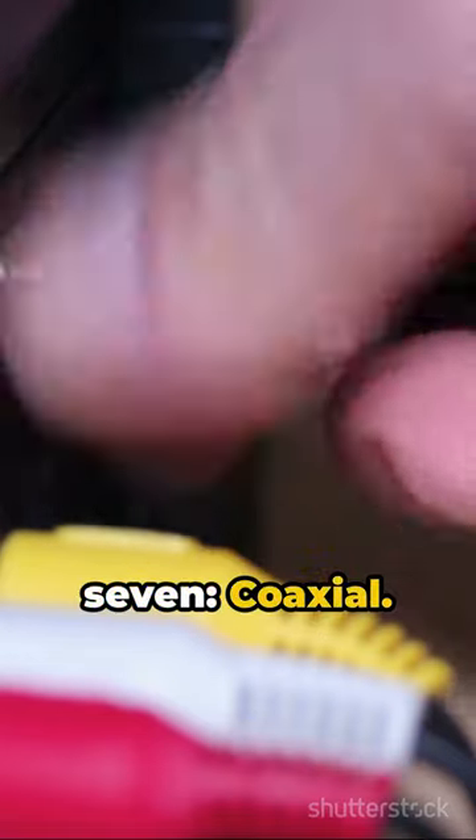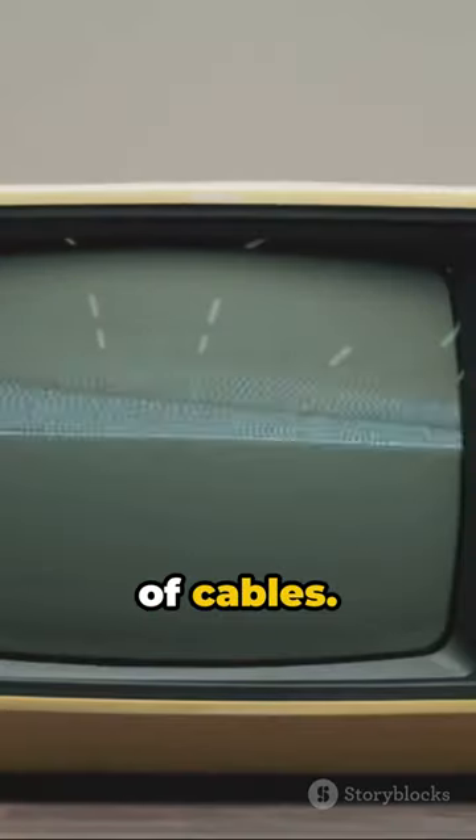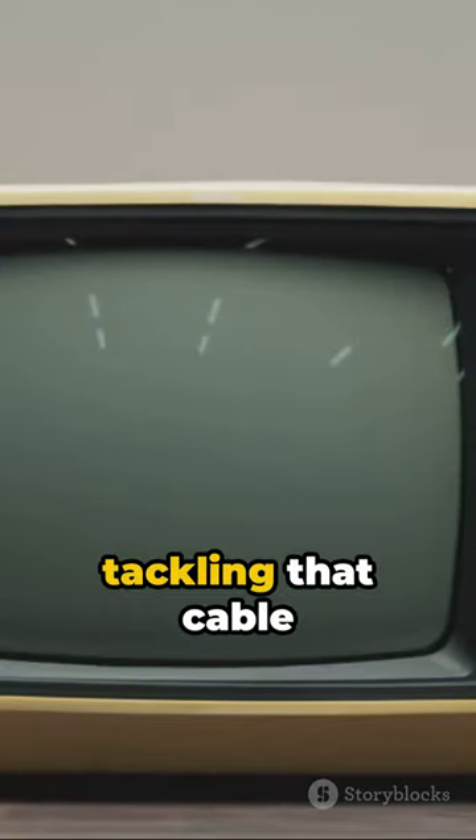And finally, number 7: Coaxial — your cable TV's lifeline. There you have it, the top 7 types of cables. Keep this list handy next time you're tackling that cable jungle.